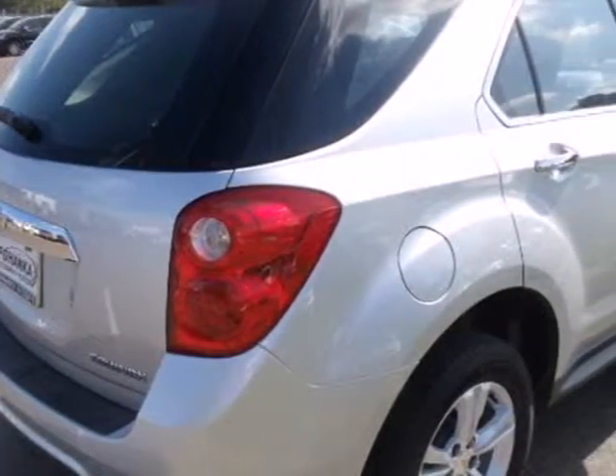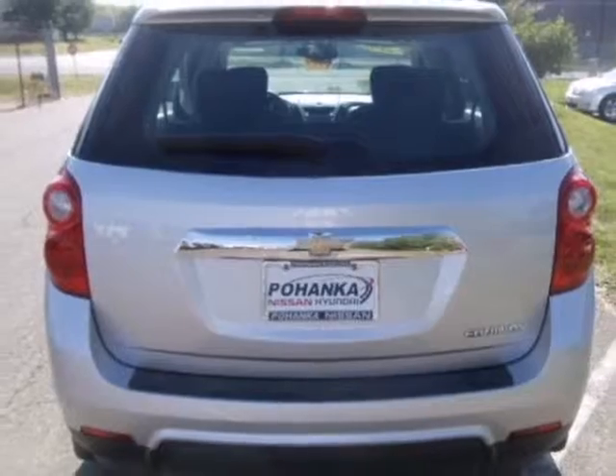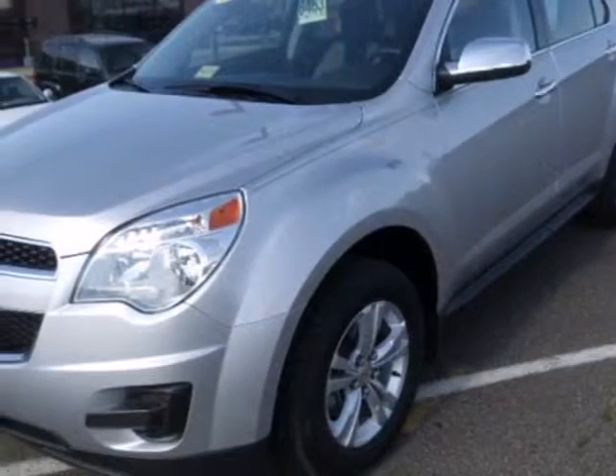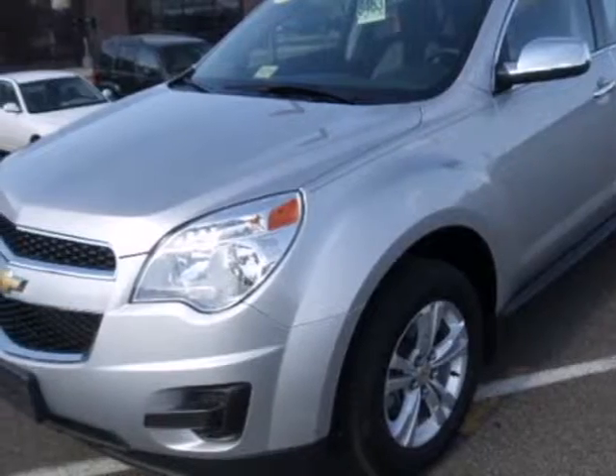If you're looking for a stylish and silky smooth crossover with unprecedented versatility and comfort, look no further than the top-selling Equinox. Come on in today and see it for yourself.